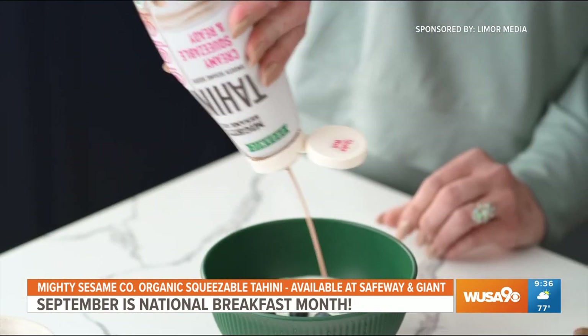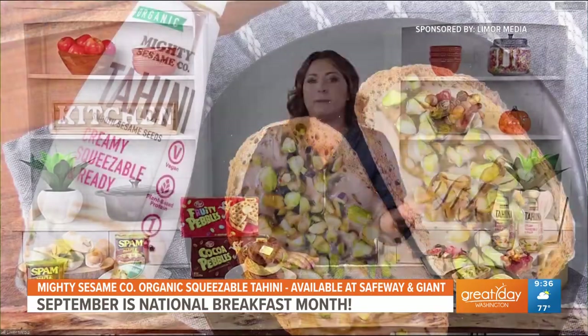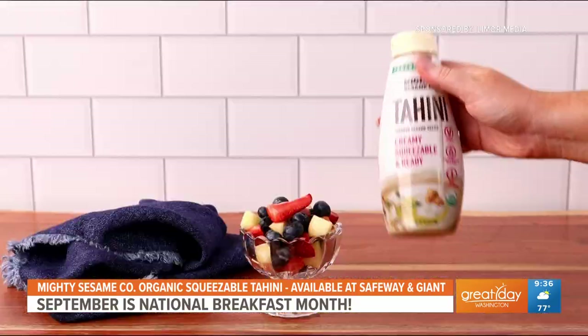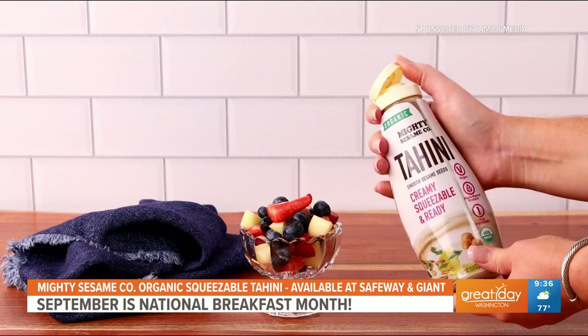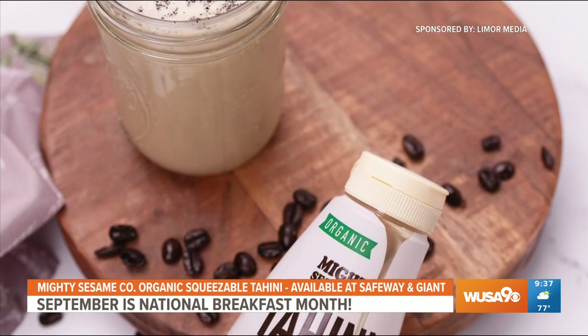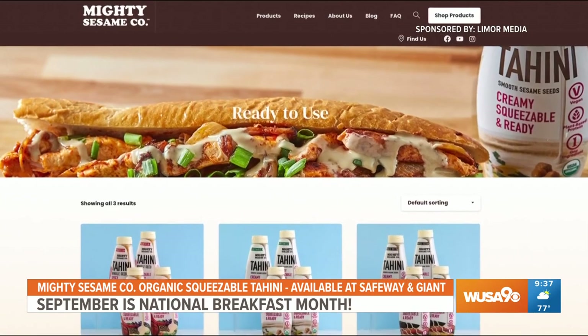You can squeeze it on top of yogurt for an extra boost of flavor and protein. I also love it for a tahini breakfast toast — you just squeeze tahini onto your favorite bread, add a little maple syrup, top with some crushed pistachios. It is so good. You can also squeeze it on top of fruit or make a coffee tahini smoothie. It really is the perfect way to start the day, and you can find it at Safeway and Giant. Sounds very versatile — you can use it on a lot of different things.